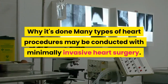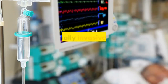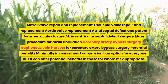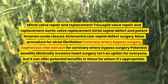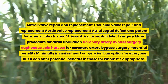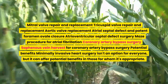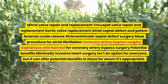Why it's done: many types of heart procedures may be conducted with minimally invasive heart surgery. These may include mitral valve repair and replacement, tricuspid valve repair and replacement, aortic valve replacement, atrial septal defect and patent foramen ovale closure, atrioventricular septal defect surgery, maze procedure for atrial fibrillation, coronary artery bypass surgery, and saphenous vein harvest for coronary artery bypass surgery.